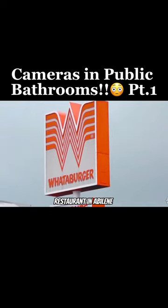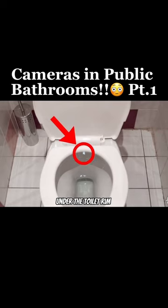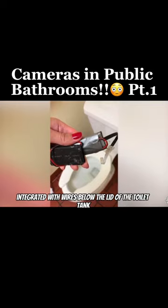A woman went to the restroom of a Whataburger restaurant in Abilene, Texas and found a suspicious circle located under the toilet room. It turned out to be a camera lens integrated with wires below the lid of the toilet tank.